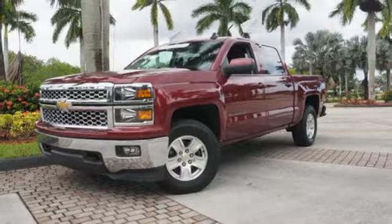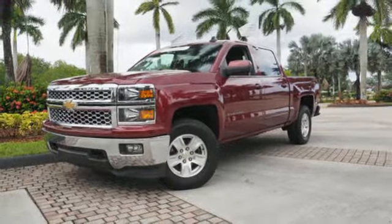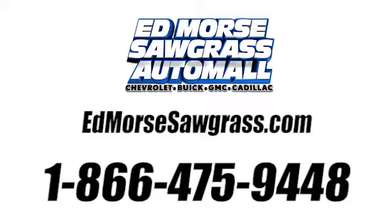Put this pickup to the test. Come in today, or call us at 1-866-475-9448.